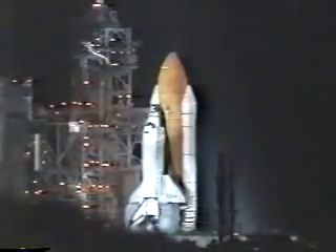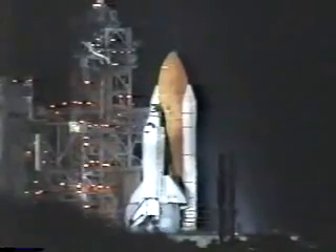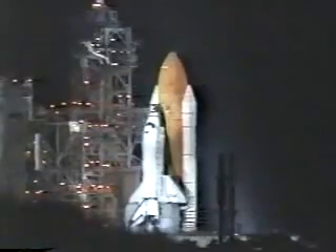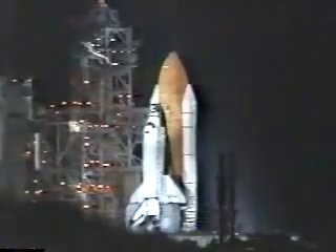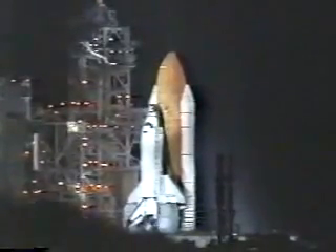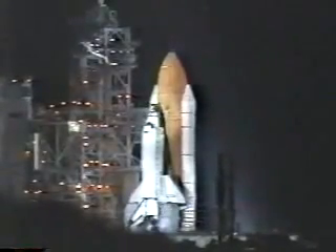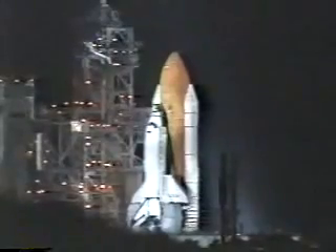T-minus 45 seconds and counting. Coming up for a go on auto sequence start. TLS is go for auto sequence. And we have a go for auto sequence start. Columbia's onboard computers have primary control of all the vehicle's critical functions.